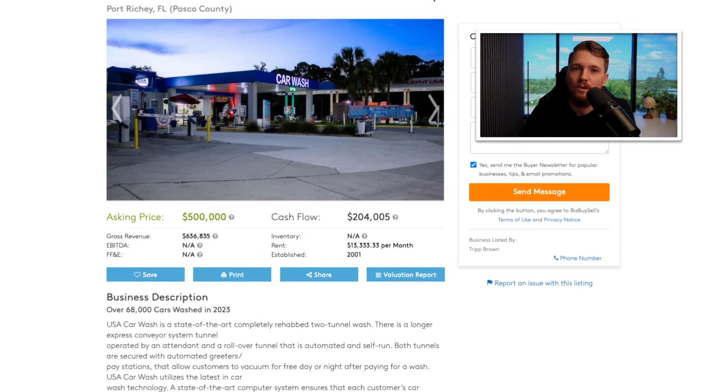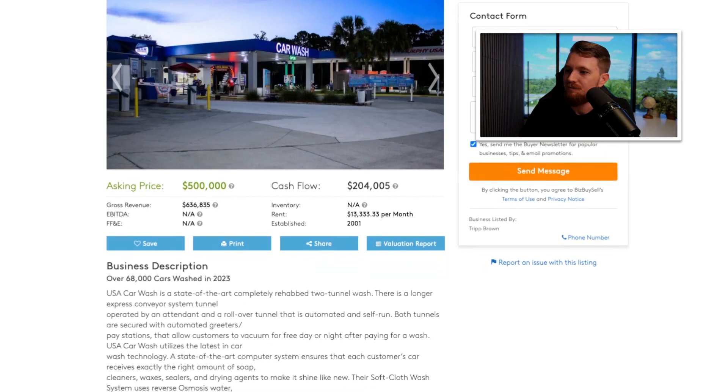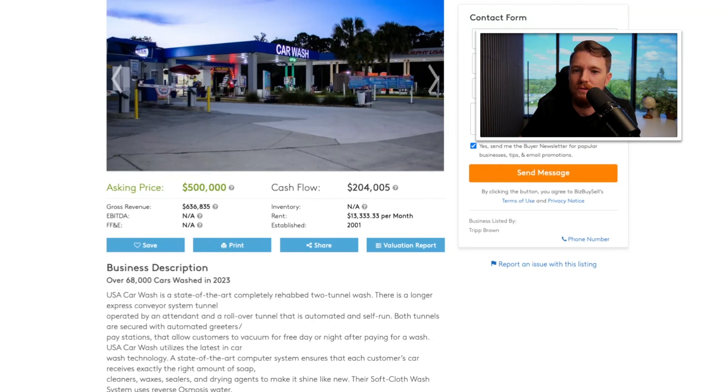All in all it's a good cash-flowing business adopting that new express car wash model with recurring monthly revenue. At $500K, at 10% interest over 10 years, you're looking at $6,600 a month in debt service. Cash flow of $204,000 divided by 12 is $17,000 a month, minus $6,600 debt service, leaves you cash flowing $10,400 per month. Times 12, that's about $124,800 per year — so $50,000 down, roughly $124K in cash flow your first year. Really good cash-on-cash return.